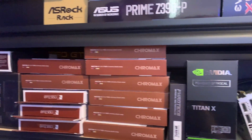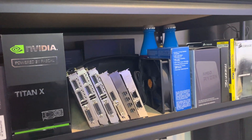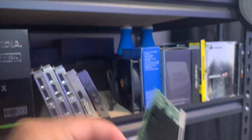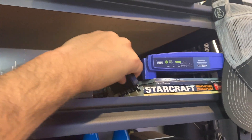But before we do that we need to go shopping because we need some parts for one of my servers. Our shopping list includes a 10 gig NIC and also an NVMe adapter. Here's an Intel X540-T2 — that should get the job done — and there's our NVMe adapter.